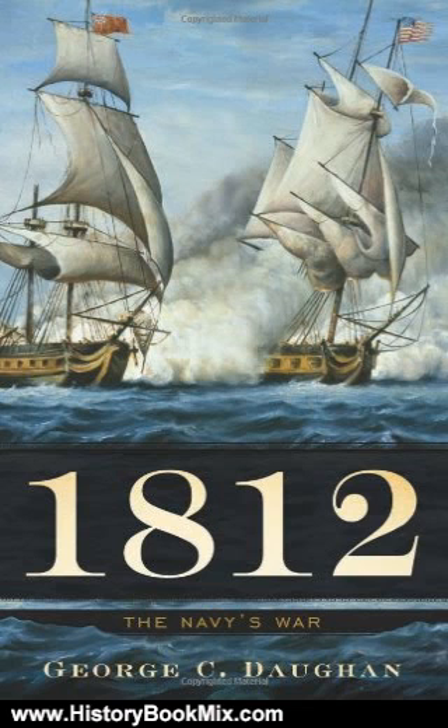For more history books and book reviews, visit www.historybookmix.com.